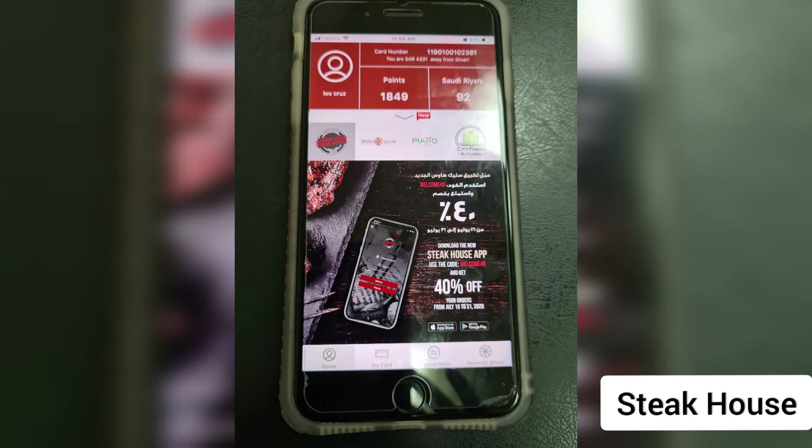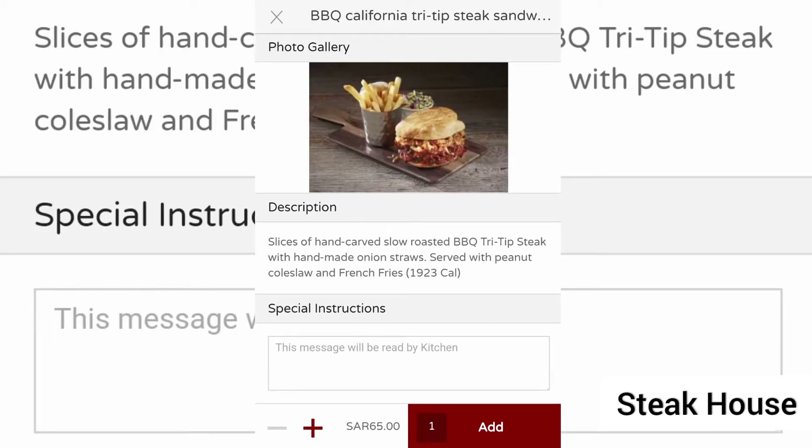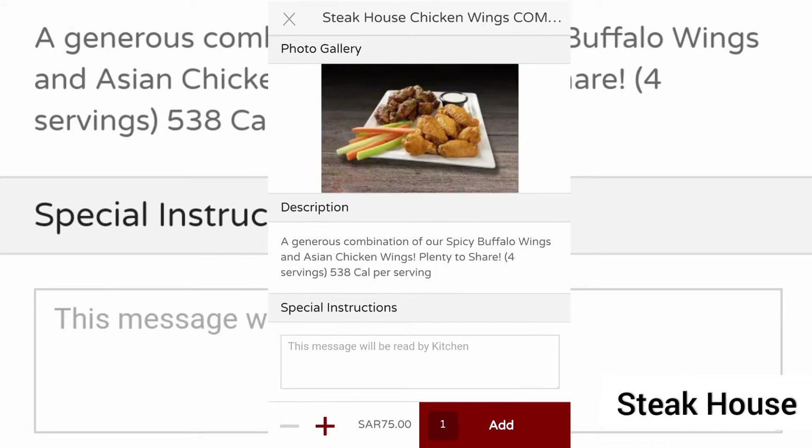For July 20, I saw this promo code from Steakhouse, and they offer 40% when you type in WELCOME40. So this is our order: fajita chica tostada salad, one BBQ California tri-tip steak sandwich, and one Steakhouse chicken wings combo.